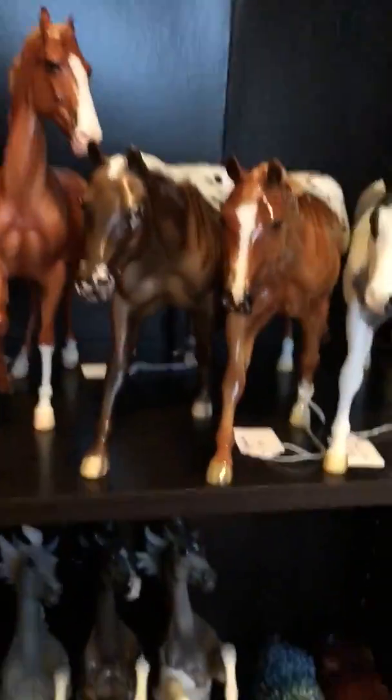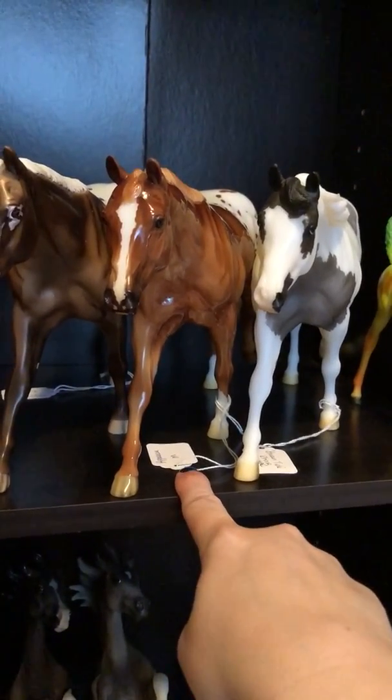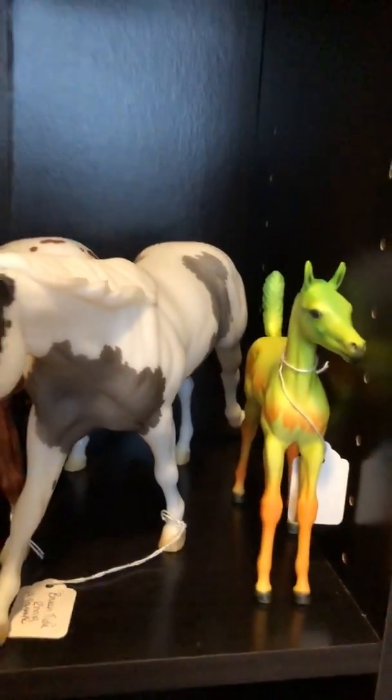Coming over here, these are my Roxies. This is Spot On, who's a connoisseur. This was a Briarfest surprise horse, and this was also a Briarfest surprise horse from the same year. This is a little Halloween stone — my mom won him at a show. She really collects stablemates, so she sent him here to live with me.